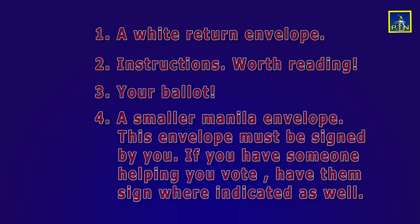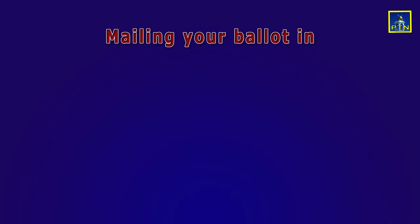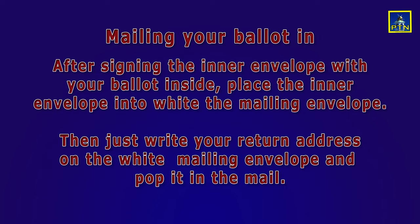What you do with your ballot is your own business, but here are the official ways to proceed. To mail your ballot, simply place your ballot into the inner envelope, sign the inner envelope where indicated, and then place the signed inner envelope into the white mailing envelope. Fill in the return address and pop it in the mail.